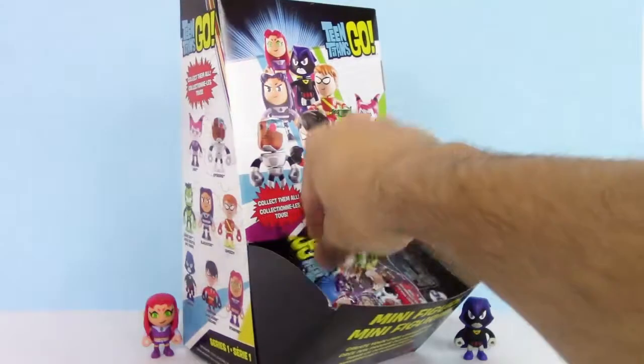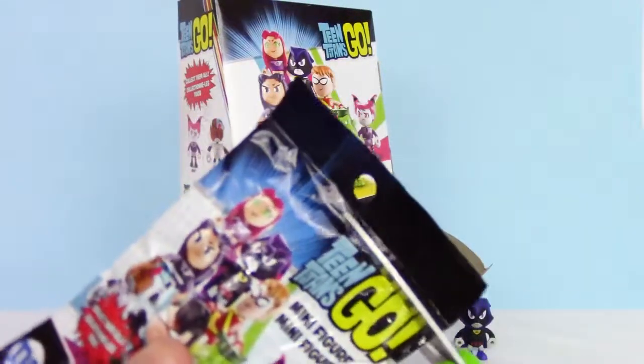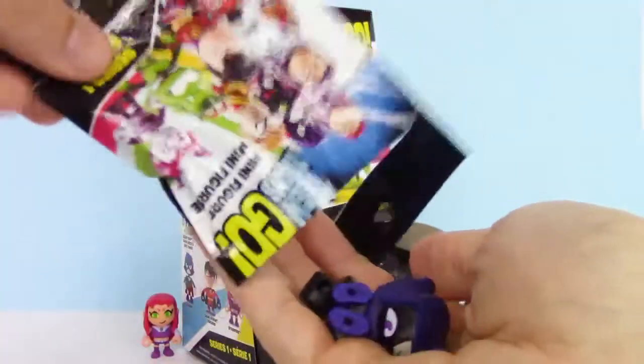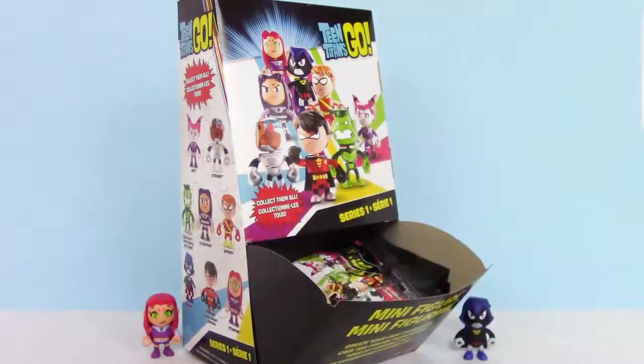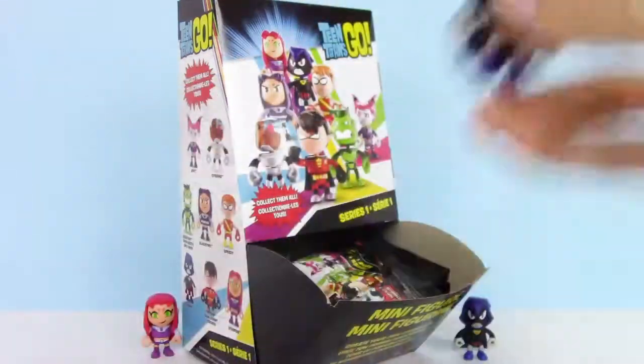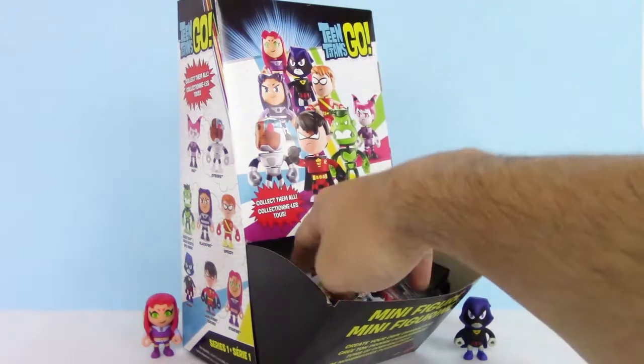Let's try this one. We got Raven again. Out of all the ones that I could get a duplicate of, I am happy to get a duplicate of Raven.